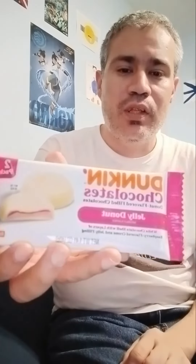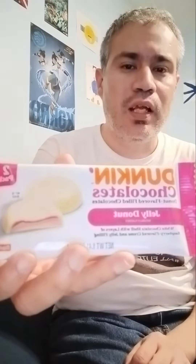Welcome to Jesse Tries. Today I'm going to try Dunkin' Chocolates. These are like a white chocolate shell — they're donut-flavor filled chocolates. I got the jelly donut kind this time. They're a white chocolate shell with layers of raspberry flavored cream and jelly filling.